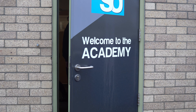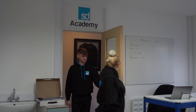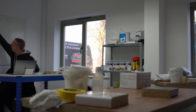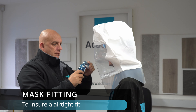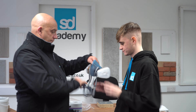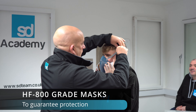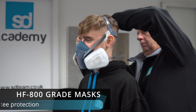We believe that qualified, well-trained staff are central to the success of our business, and so we offer extensive training and opportunities to get up to speed. Our academy is run by senior and qualified members of the SD Finishing Team, who will deliver comprehensive knowledge in sealant and mastic application to its students.